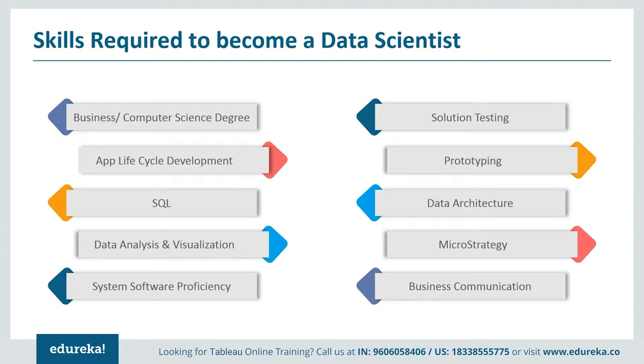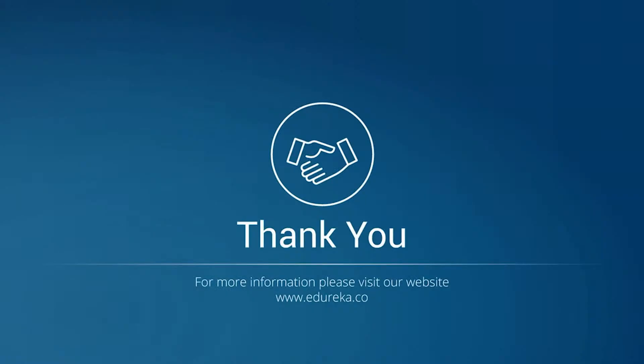The skill set mentioned is enough to make yourself fit for the position of a Tableau developer. There are many opportunities available in the IT market for candidates who acquire these skills. So go ahead and get started with Tableau — don't just learn it, master it.